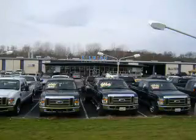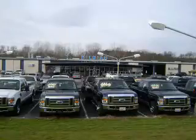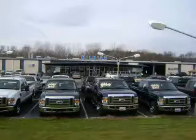Thanks for shopping Hilbish Ford Lincoln Mercury. We look forward to doing business with you. Stop by today or call us at 704-938-3120.